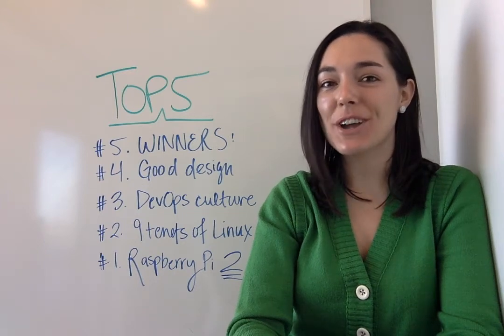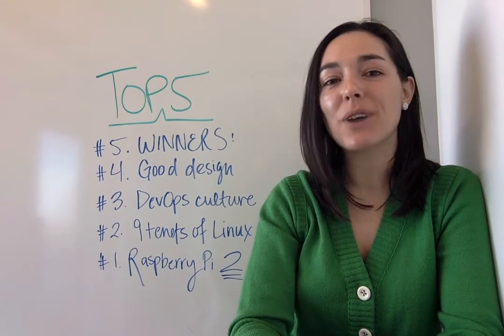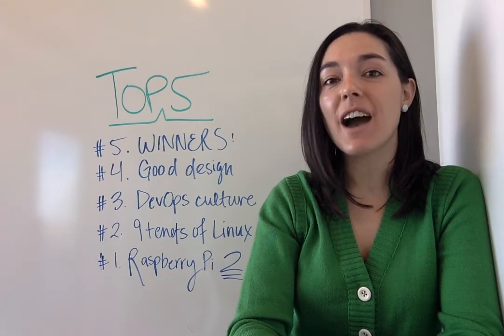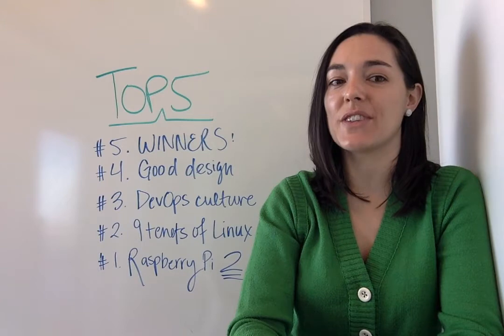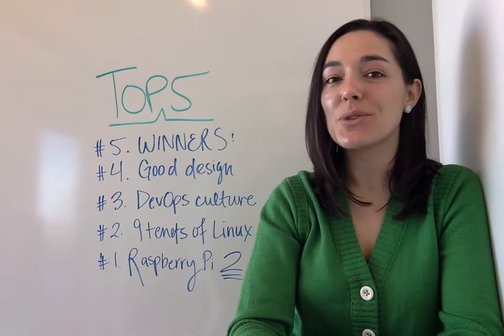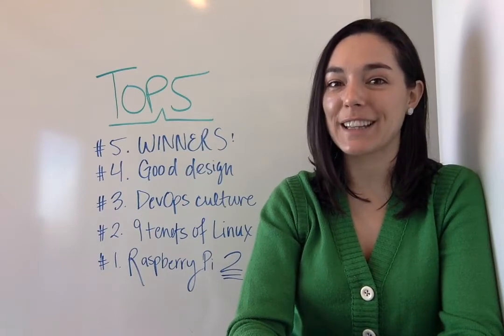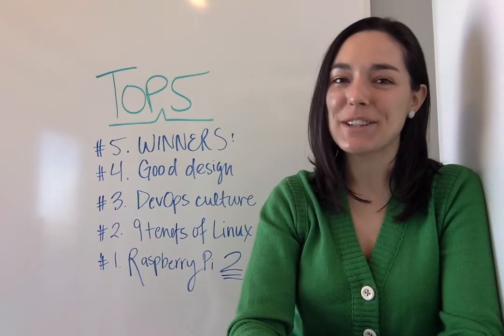Hey everybody, welcome to the opensource.com weekly top five. I'm Jen and every Friday I give you a quick rundown of the five best performing articles on the site. You can subscribe to our YouTube channel to find out as soon as we upload this video every week to our top five video playlist. Alright, so let's hop into it.